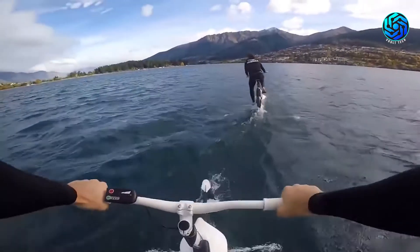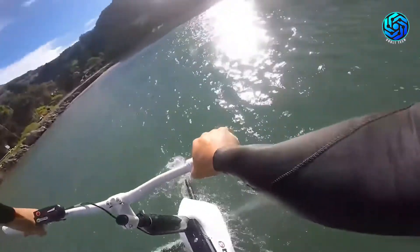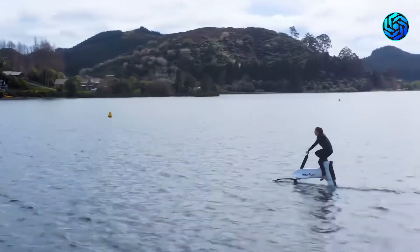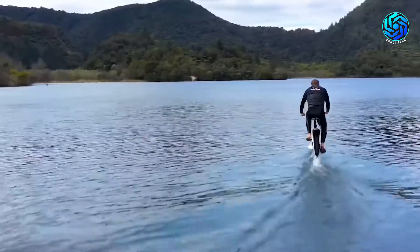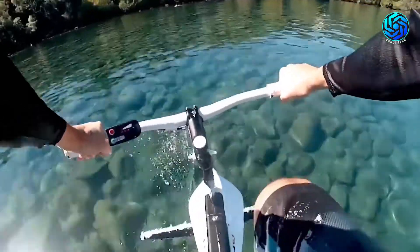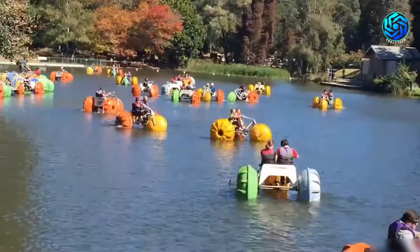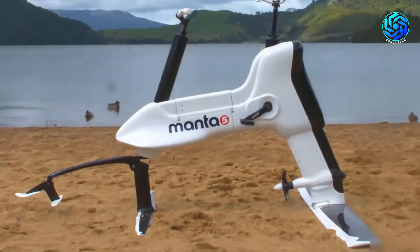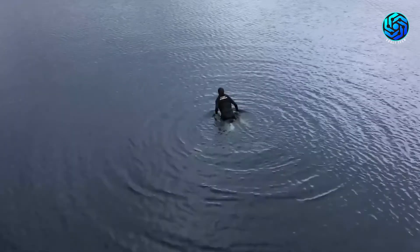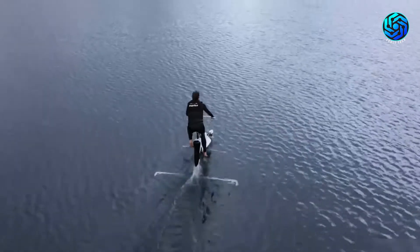Like other hydrofoil watercraft, the XE1 relies on submerged wings that create lift in the water and raise the hull out of the water, decreasing drag and increasing speed. The XE1 tops out at 13 miles per hour and cruises between seven to eight miles per hour. It offers three levels of assist to either go faster or allow you to get more of a workout, with up to an hour of assisted run time on maximum assist from the 460-watt motor. The battery system is fully submersible with an IP68 rating and recharges in five hours.